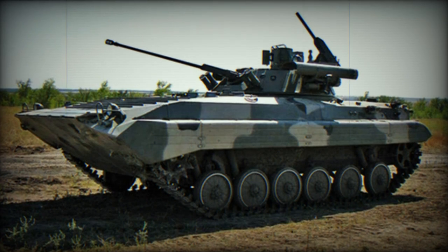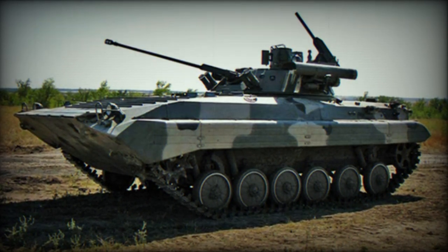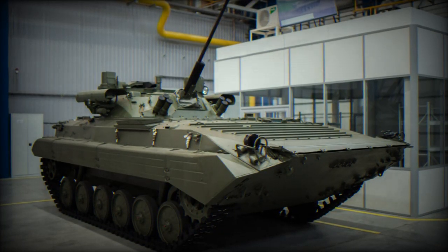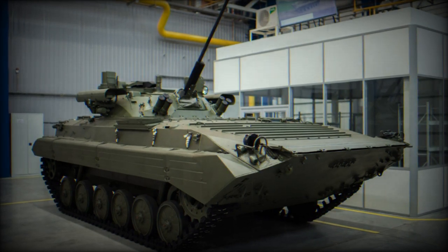The BMP-2M has undergone significant modernization, resulting in two variants: the SB4-2, tailored for engaging troops on the battlefield, and the SB4-3, optimized for anti-tank operations.